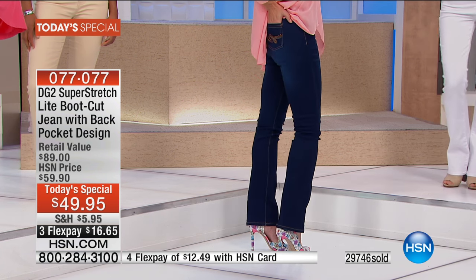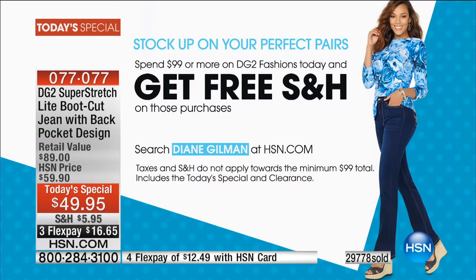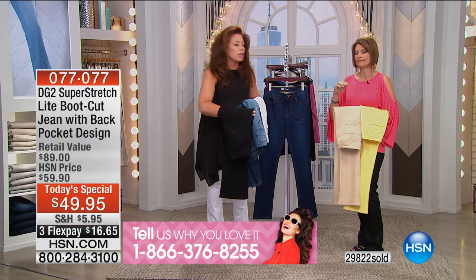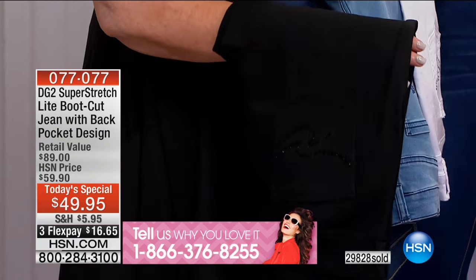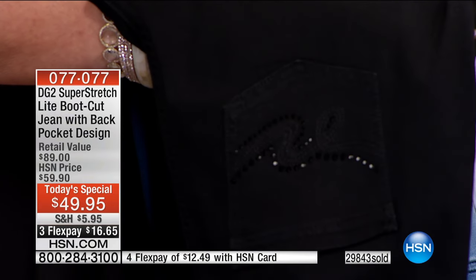At $49.95 it is not just a steal — today, if you spend $99, you're going to get free shipping and handling on everything. We'd love to hear your testimonials. We have over a thousand of you trying to get through right now — please use express order. You have to see the sateen finish; that's why I keep asking you to get as close as you can.